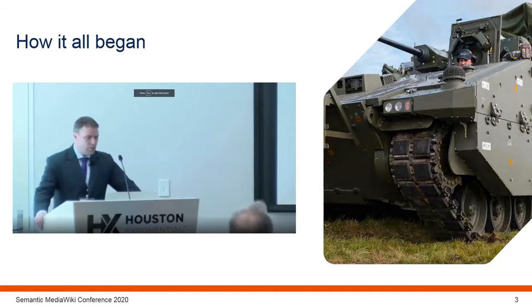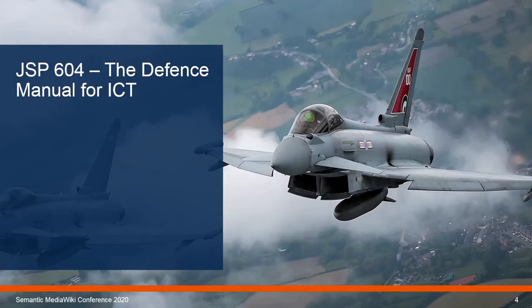We are also able to list the documents that are related to each page. These could be internal MOD documents, government standards, or international standards. The PDF version of JSP-604 contained 84 separate documents comprising 1,828 pages.